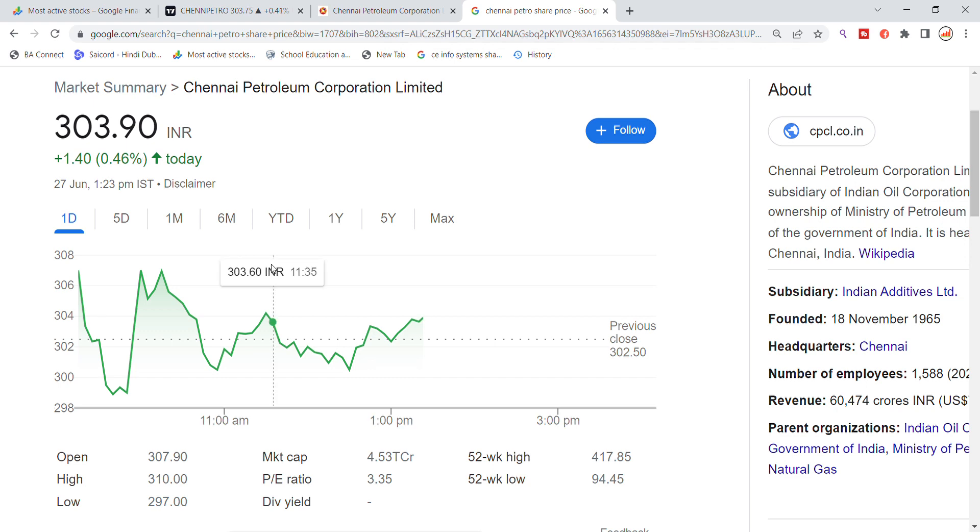Welcome back to Stocks Power YouTube channel. Today we are going to talk about Chennai Petroleum Corporation Limited stock. Chennai Petroleum stock is today trading at 303.75, showing a rally of 1.25% today. The stock has gap-up opened above the previous closing.